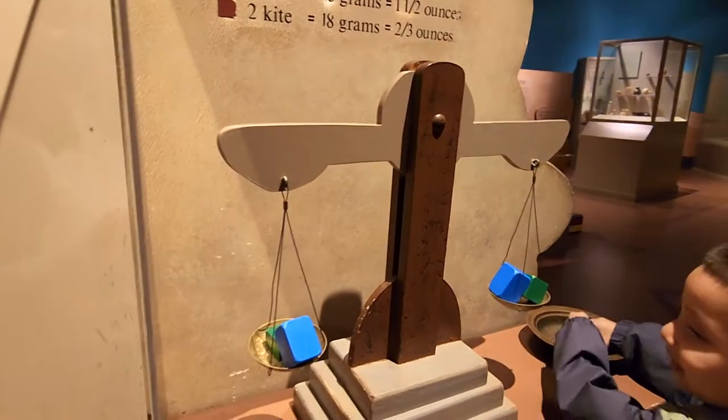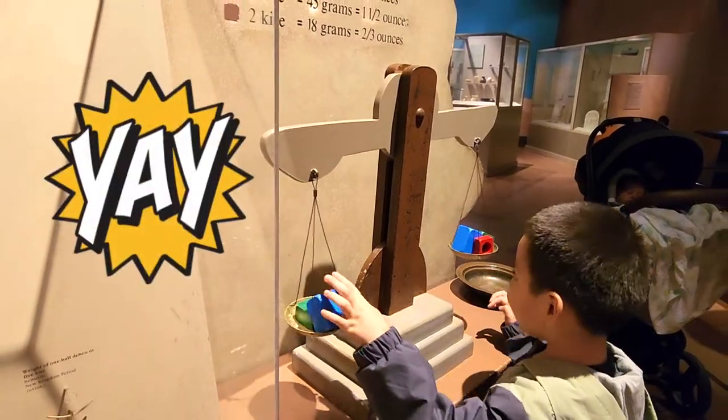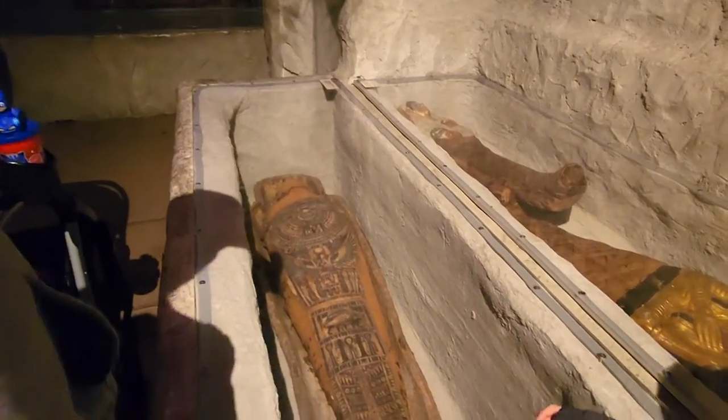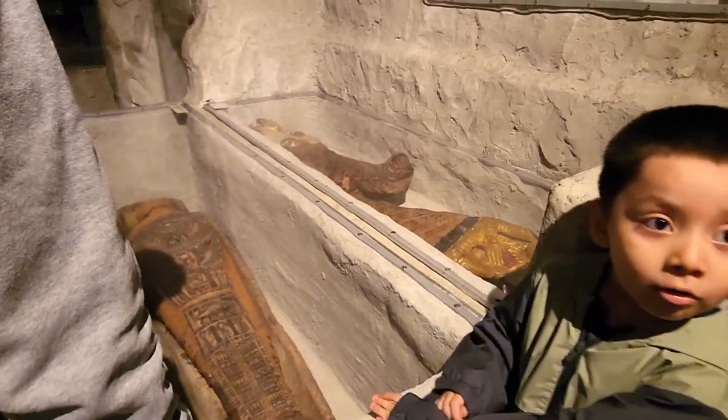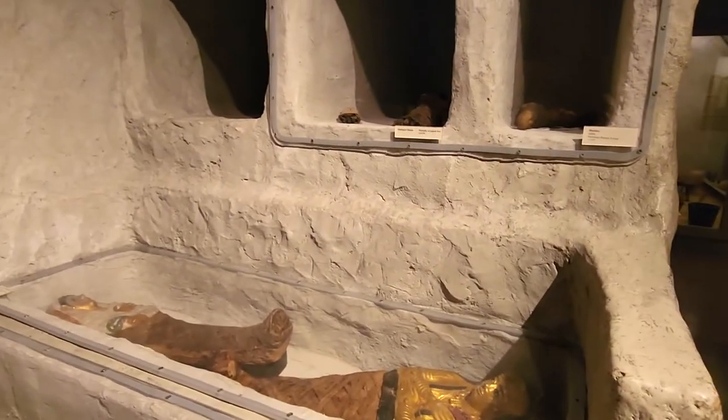Very good — look at the mummies, guys! Scientists pulled these out — you know, they were underground, in caves, or in pyramids. Wow, we're like in The Mummy movie! Look at this big old mummy right here — this is very, very interesting. Oh, there are a lot of mummies here.